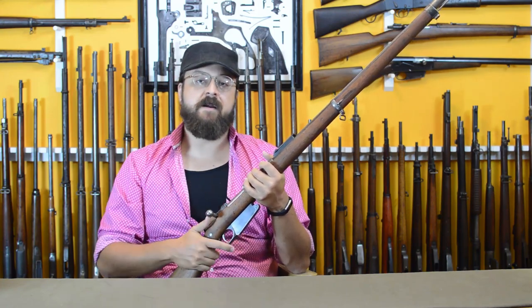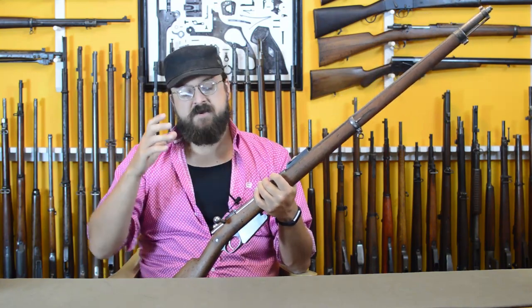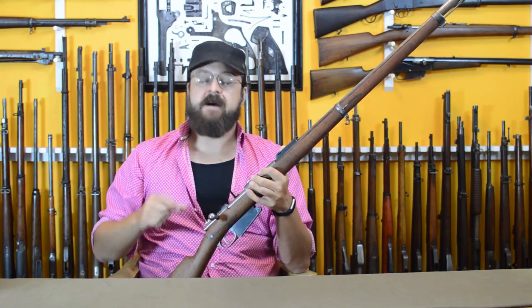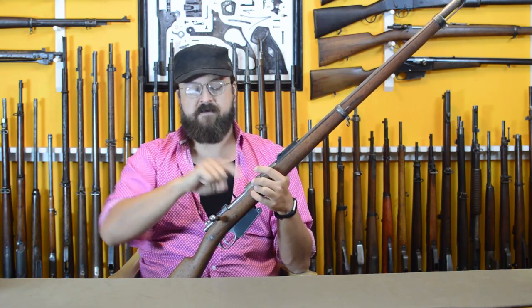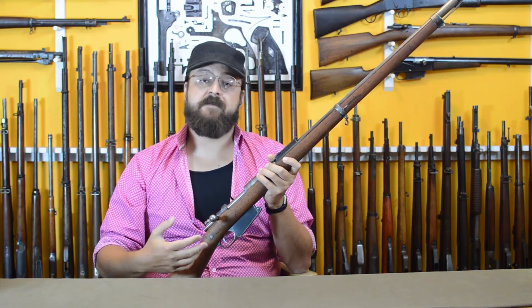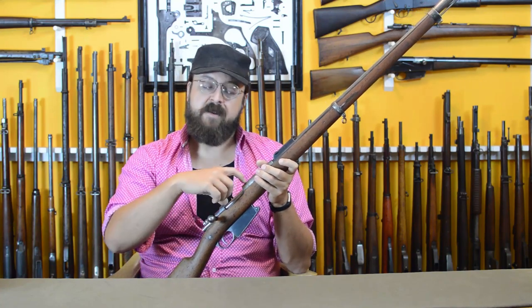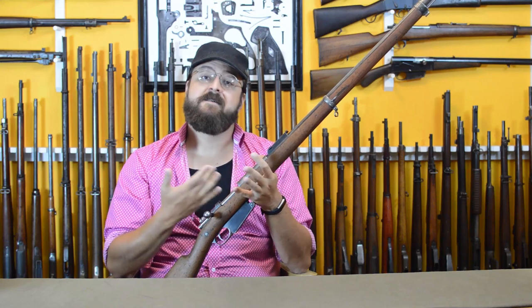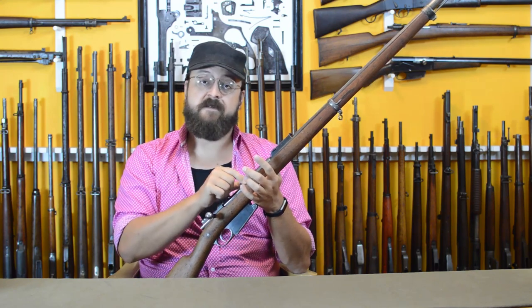In cutting away the right side of the receiver, he opens up a whole quadrant that's going to have problems over time with being stretched by firing. He was going to have that off-side problem he had with the 71 — the 71 locked just on the right handle and became inaccurate over time because of receiver stretching. He was not going to repeat this mistake. So, once he had to cut away the receiver, he ran the locking lugs all the way up to the front, right there at the explosion, with 360 degrees of metal to protect them. Less bolt compression with front-locking lugs, less receiver stretch with front-locking lugs — harder to machine, but worth it in the long run for these guns, which would serve for quite a while.